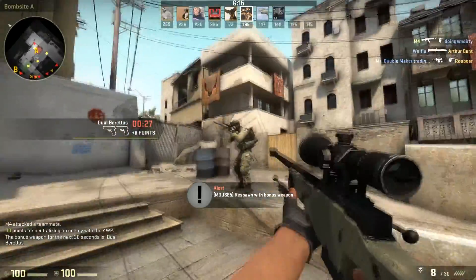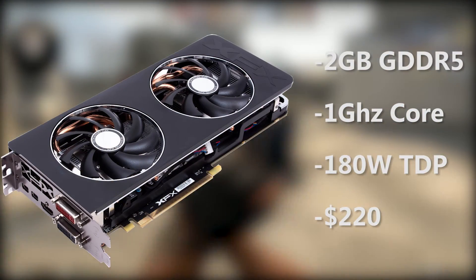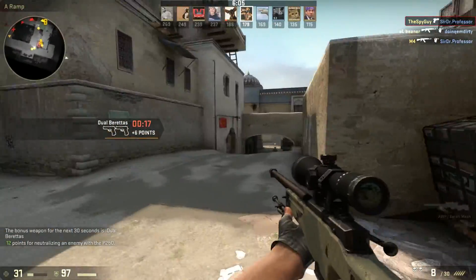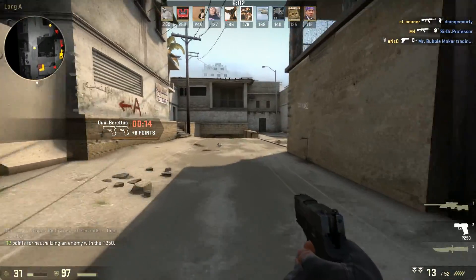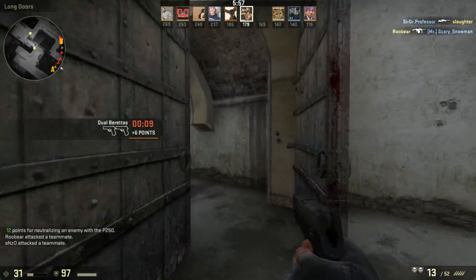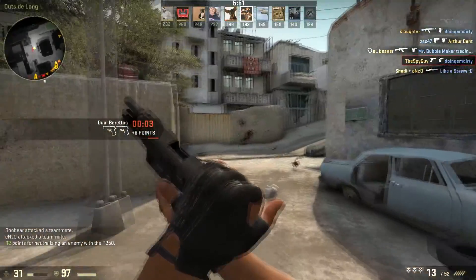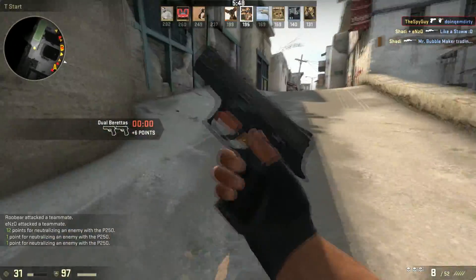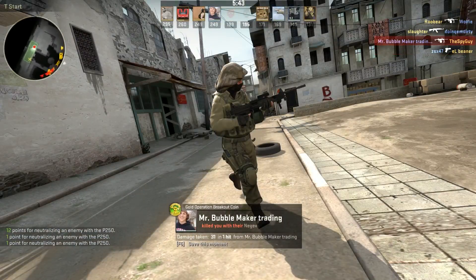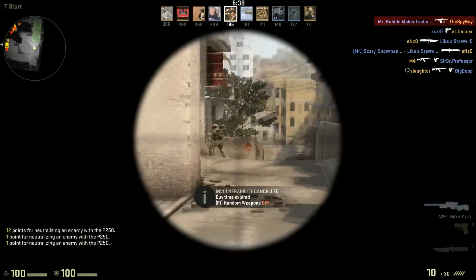For the next card, the XFX Radeon R9 270X 2GB Double Dissipation. It's got two gigabytes of GDDR5 VRAM, a core clock of 1 gigahertz, 180-watt TDP, and it's $220. If you want to step up by about $100 from the 260X, this is a good option. If you want to play Battlefield 4 maxed out at around 60 fps, or maintain PS4-level settings and above, this is the card for you.